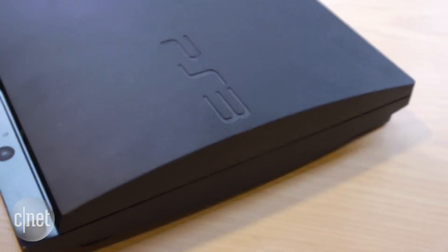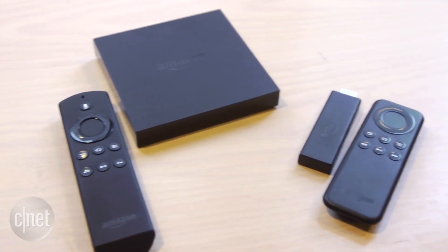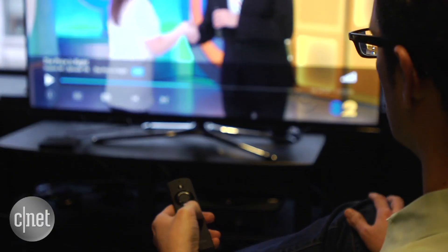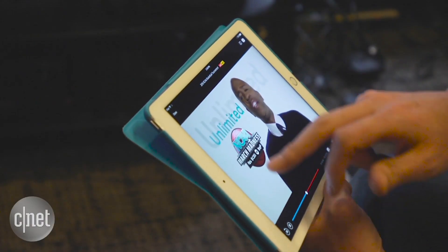You can watch via any PlayStation 3 or PlayStation 4 console, but if you don't have one, you can also sign up and use Vue with an Amazon Fire TV box or Fire TV stick. I actually preferred using the Fire TV box in many ways, especially because the remote is easier to use than the PlayStation controller. There's also an app for iPad and iPhone, which can also work with Chromecast.